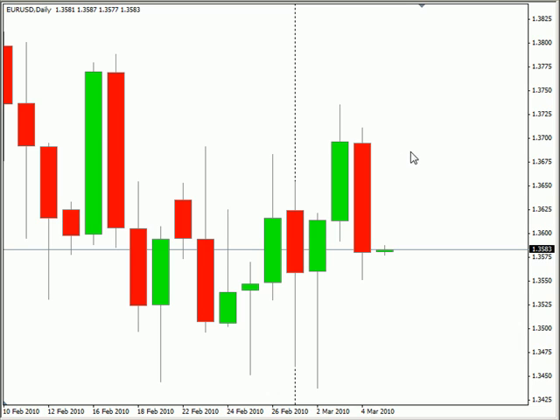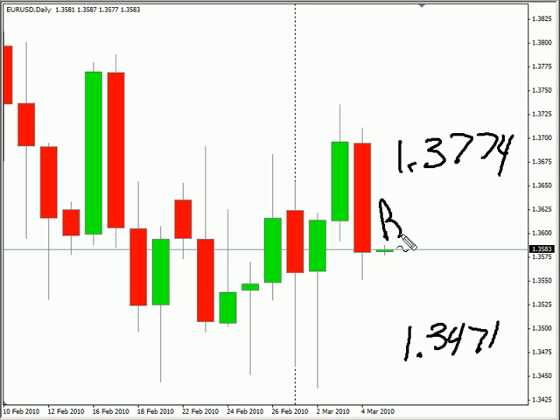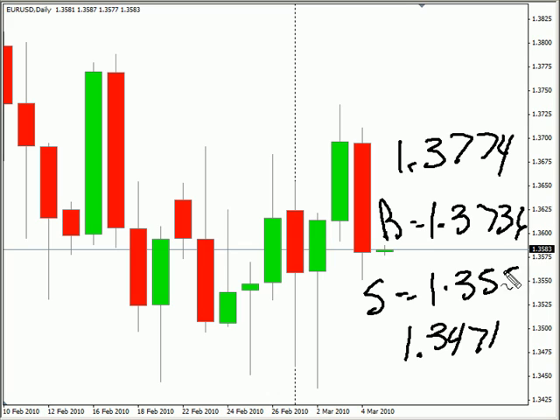Switching over to the EURUSD, this particular pair closed lower over this last session. It's moving sideways overall, biased to sideways. Look for it to potentially go as high as $137.74, possibly as low as $134.71. Look for some resistance around $137.36, and look for some support around $135.50.